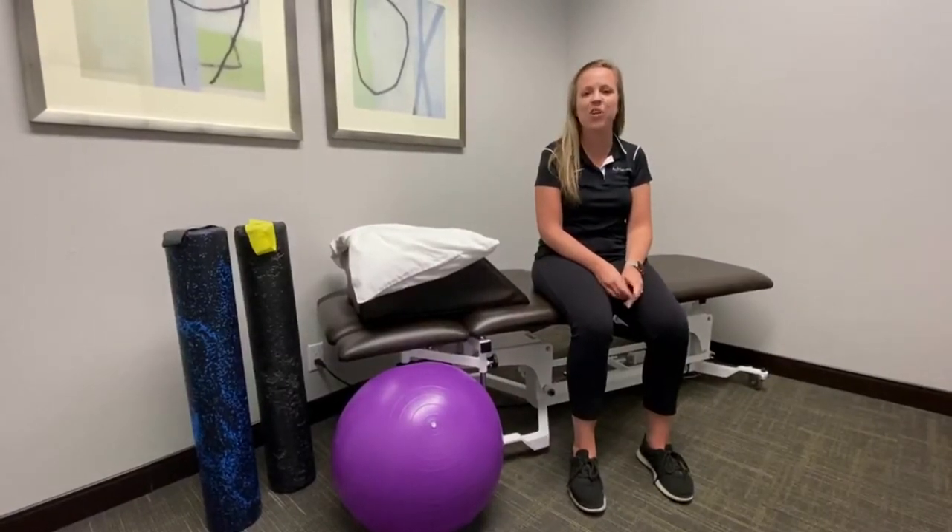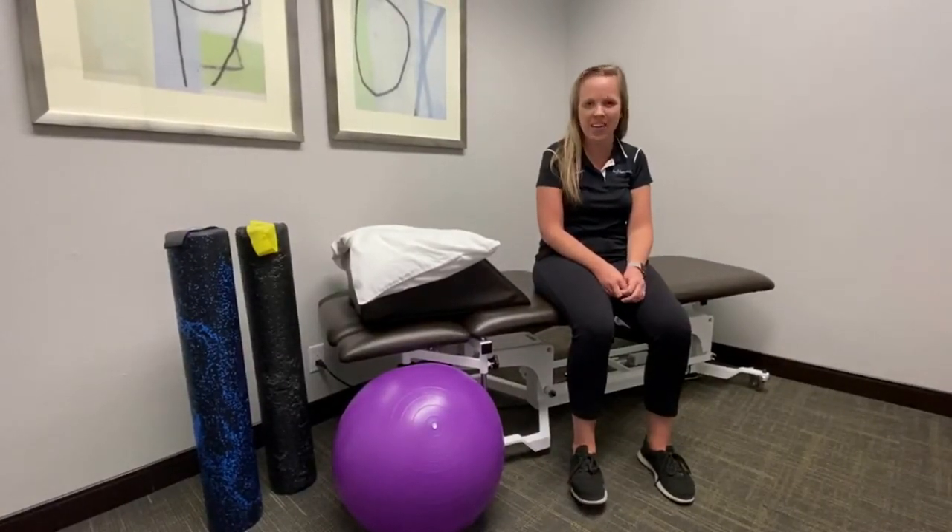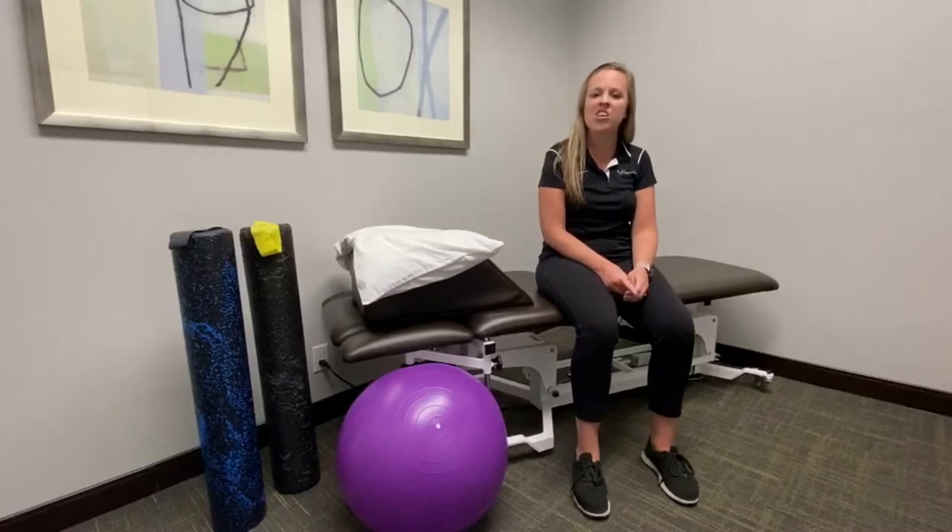Hi, this is Dr. Jessie Langler from InMotion OC here in Orange County, California. What I'm going to talk to you today about is pelvic floor disorder.